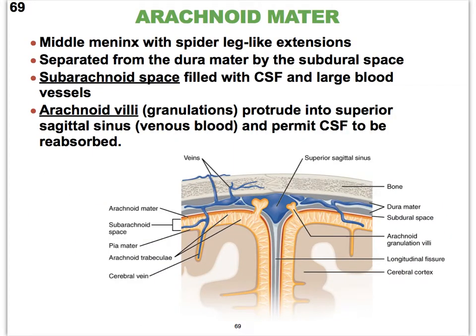The next meninx, sitting just deep to the dura mater, is called the arachnoid mater. It is called the spider-like layer — think arachnophobia — because it has all these spider-leg-looking extensions that protrude into a space. That space is called the subarachnoid space, and it is filled with cerebrospinal fluid.